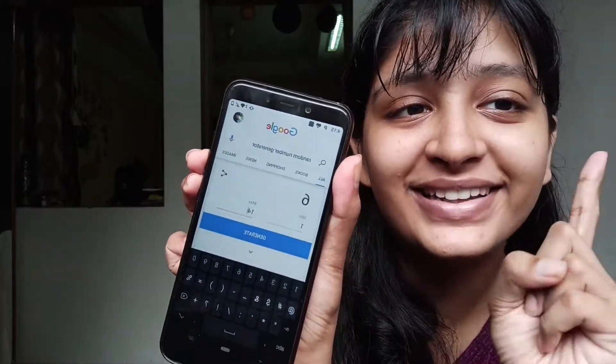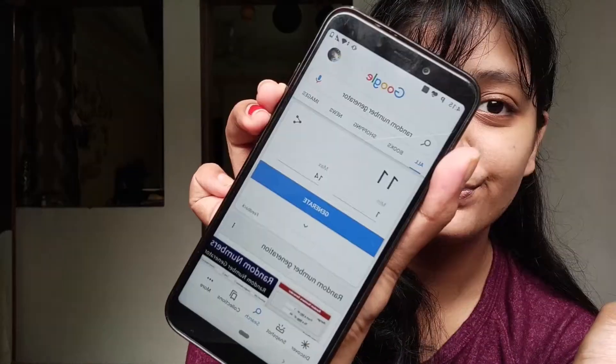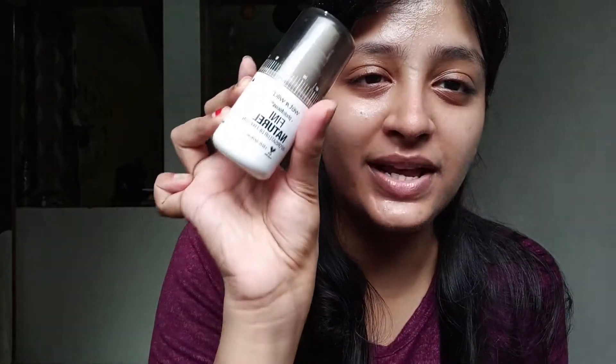The first number picked is 11. Let's see what product that is... it's setting spray! Can you believe that? Setting spray is supposed to be the last thing I do. Setting spray is out of the game now. I don't know what I will look like at the end of this challenge — this has started on a very bad note.